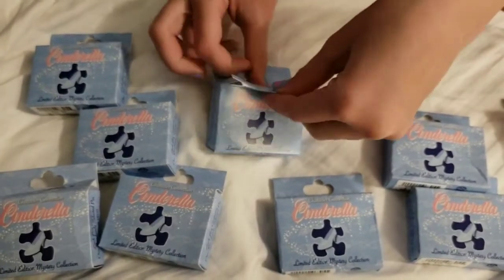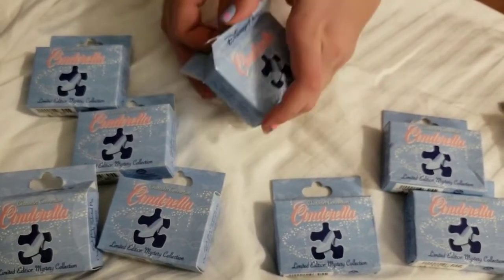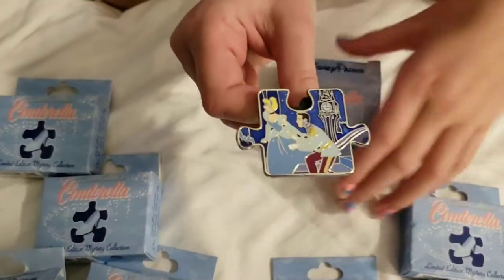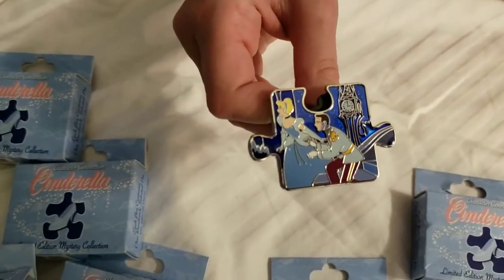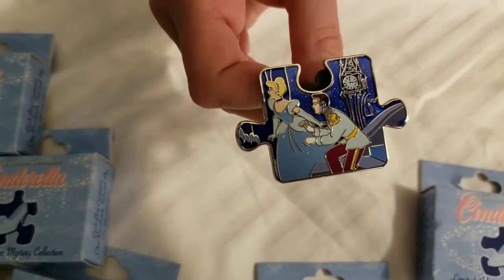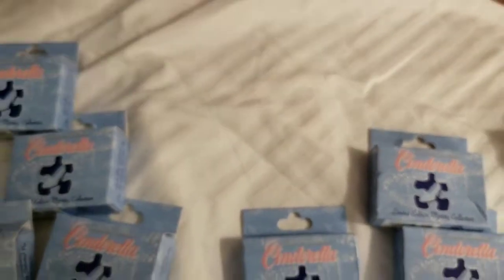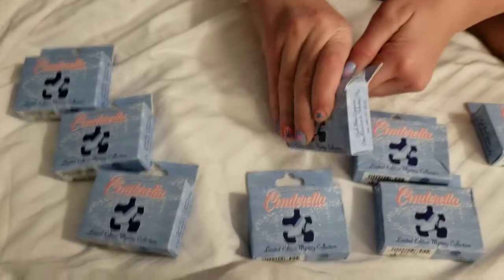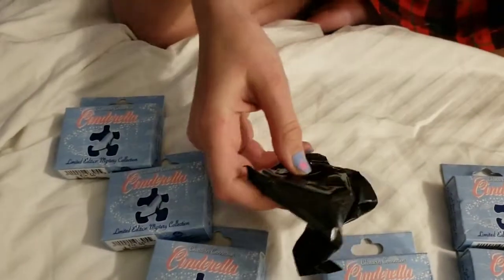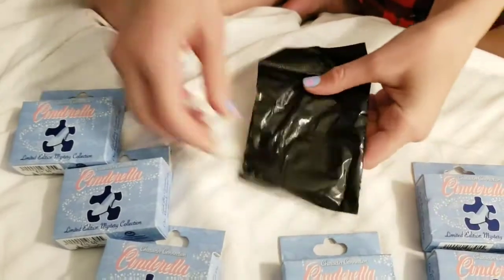Okay, let's do this one. Oh, this one didn't come in a bag. That's so weird — it's part of the pack, why didn't it come in a bag? It's still sealed though. We've got four pins out of the set so far. Oh, this one came in a bag. Good news. I don't think I've ever had that packaging issue before.